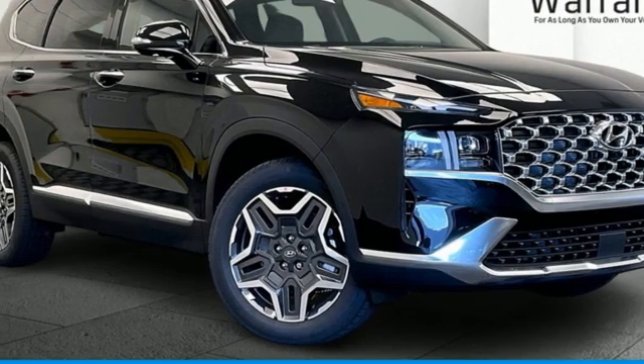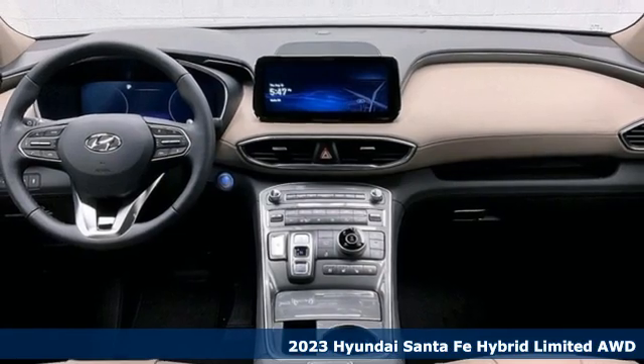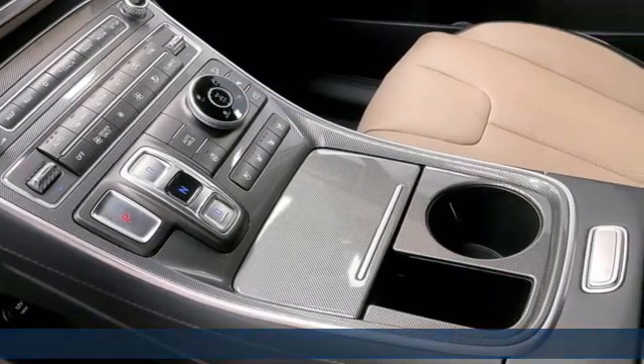It's a new 2023 Hyundai Santa Fe Hybrid. Hyundai's attention to detail means a better driving experience for you. Plus, it offers an exciting list of features.